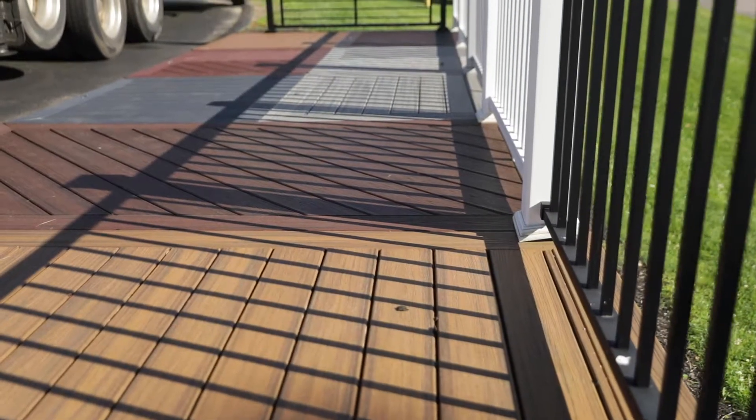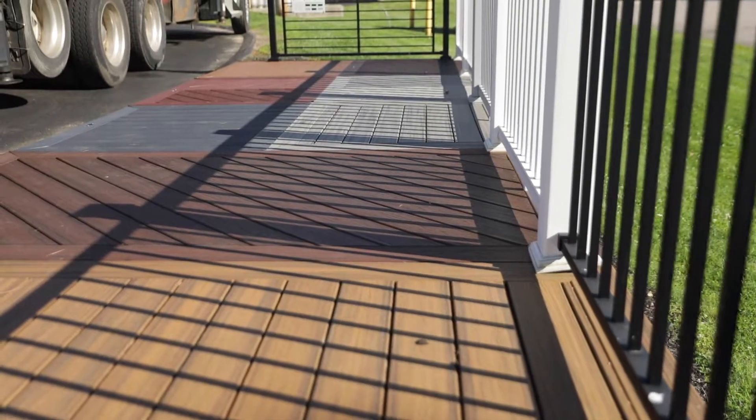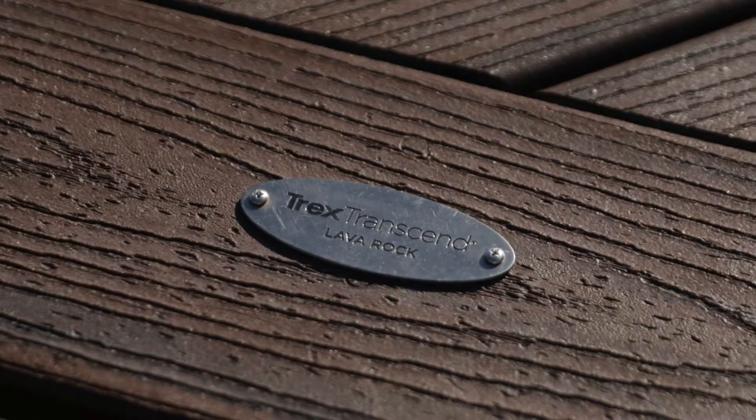Tell us about this. Well, we have our beautiful display rack out here for the Trex — all the products that we stock. If not in stock, readily available from our different vendors.